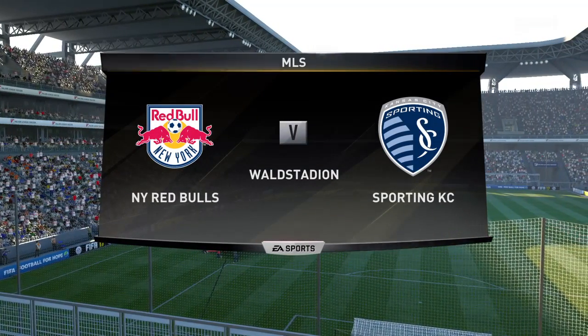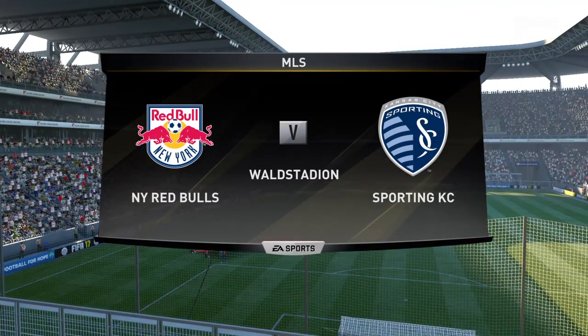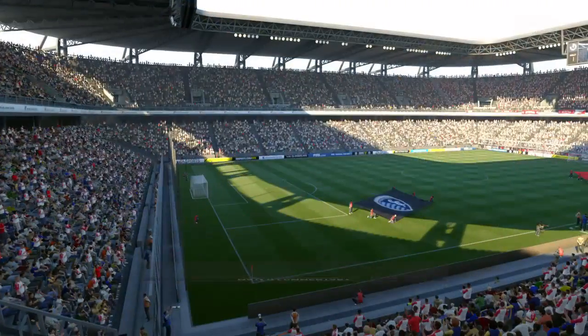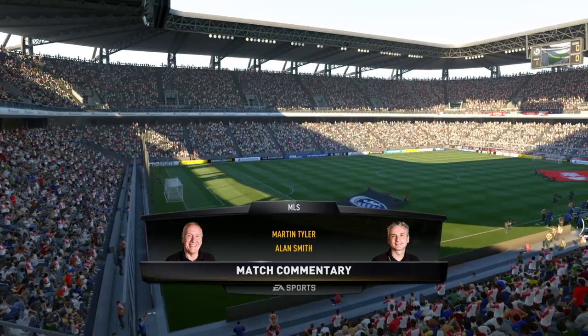I've got Alan Smith alongside me today. I'm Martin Tyler, and we've got Major League Soccer for you. And in the US, the game is really growing, Alan. I'm looking forward to this very much. So am I, Martin, so am I.